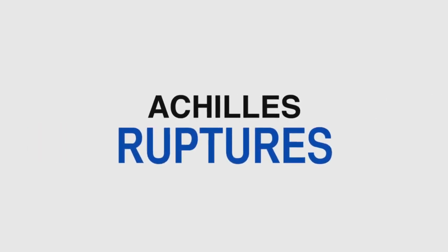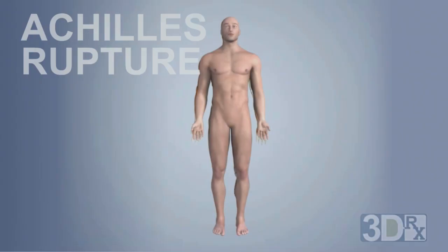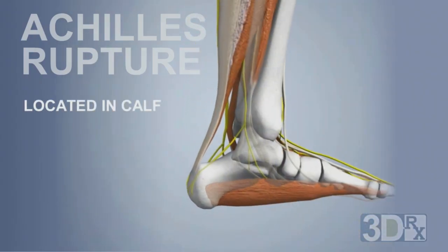My name is Dr. Kenneth Jung and we're going to be speaking about Achilles ruptures. The Achilles tendon is the largest tendon in your body and a rupture occurs when the tendon tears completely. Your Achilles is located in your calf.